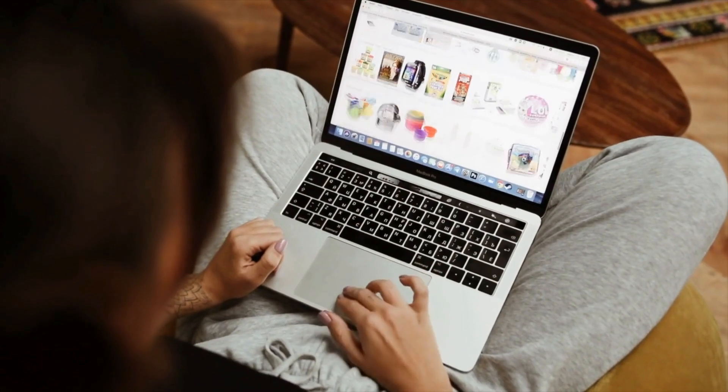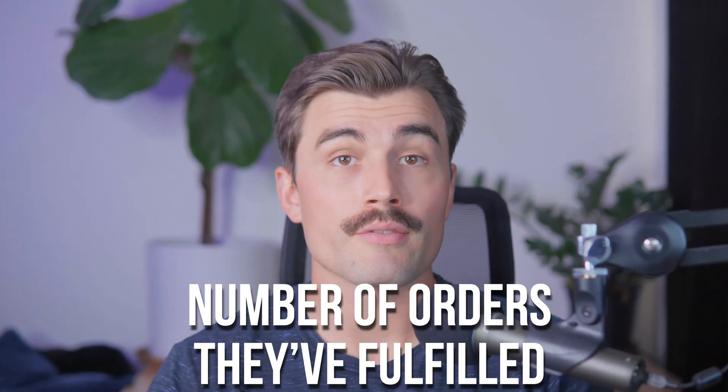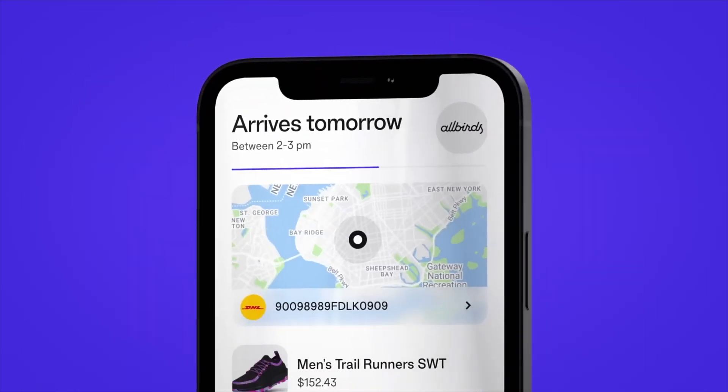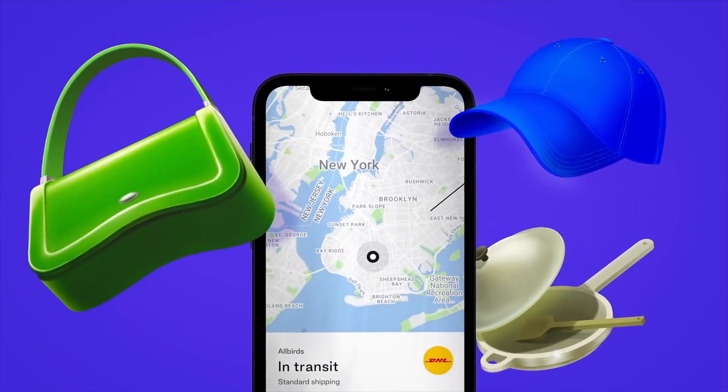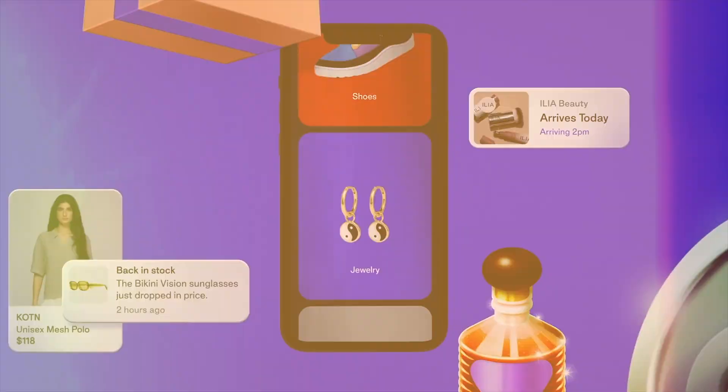When you find the product on AliExpress, be sure to take your time to check out supplier details. Look at the supplier's rating, the number of orders they've fulfilled, and read through some customer reviews. You want to make sure that you're choosing a reliable supplier who can deliver your products on time and without any hassle. Also pay attention to the shipping options — check how long it'll take for the product to reach your target market, whether that's in the US, Europe, or somewhere else in the world. This is key to maintaining a good customer experience.